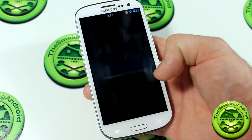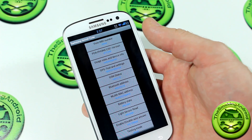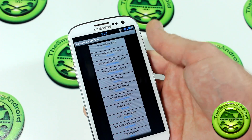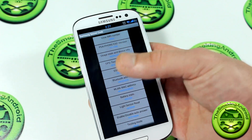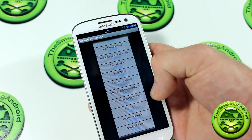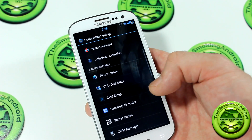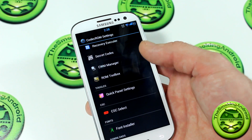Moving down to secret codes — this is all the Samsung factory secret codes. If you want to check out your IMEI number without pulling out your battery, it lets you know each one of them. Some of them are interactive — you can click and they'll do things for you. Others you need to use the dial pad and type in the appropriate string of code. There's quite a plethora of codes here to choose from, which is really, really neat.